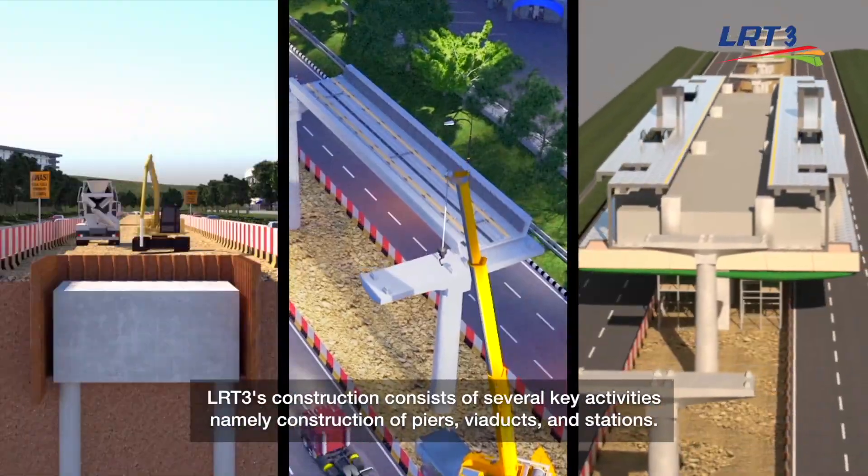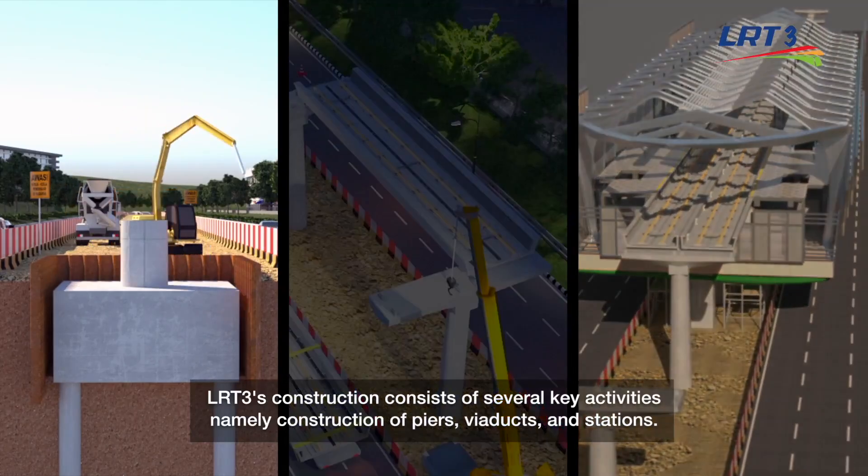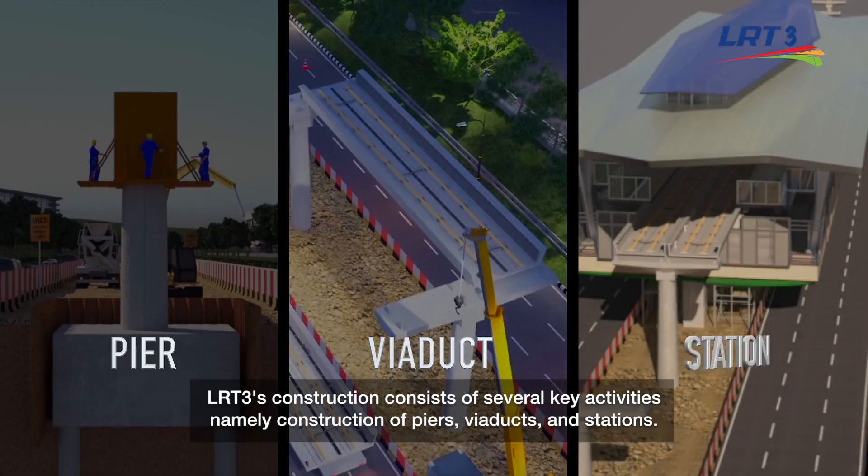LRT3's construction consists of several key activities, namely construction of piers, viaducts, and stations.